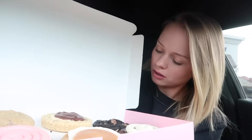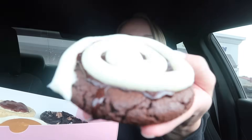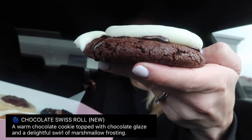The first cookie — the one I'm most excited for this week — is definitely the Boston Cream. The others don't really stick out to me as much. Oh, and the Oreo one! I forgot we had an Oreo one. The Boston Cream looks really really good. I never knew I liked Boston Cream until I tried the Boston Cream donut from Dunkin'. Up next is the Chocolate Swiss Roll. This is the Chocolate Swiss Roll — it says a warm chocolate cookie topped with chocolate glaze and a delightful swirl of marshmallow frosting. Let's give it a try.